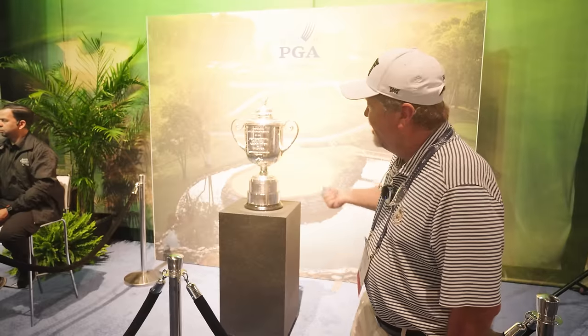At the PGA Show, this is the Wanamaker Trophy. Patrick and I have been lucky enough to see two major championship trophies in two days — Brian Harmon had the Claret Jug yesterday, and today that's the Wanamaker Trophy. Nicklaus, Woods, Phil Mickelson, Brooks Koepka — the people who've got their names on this thing is amazing, and it's the real one. Pretty cool to see.